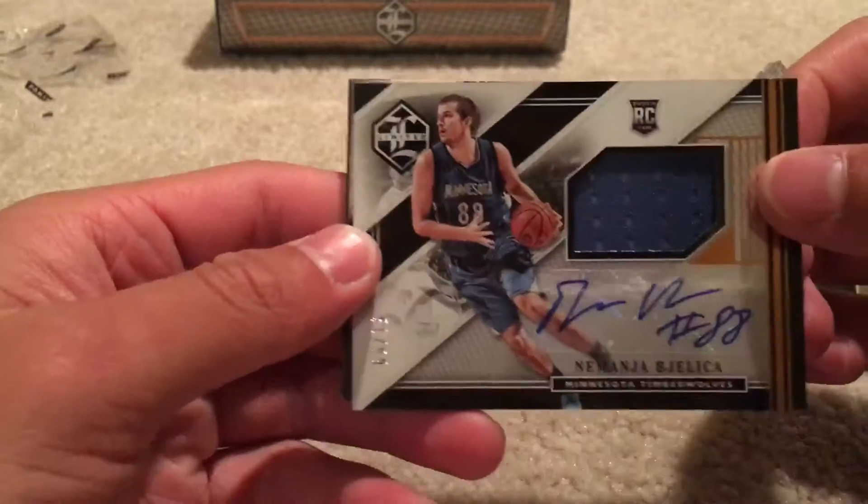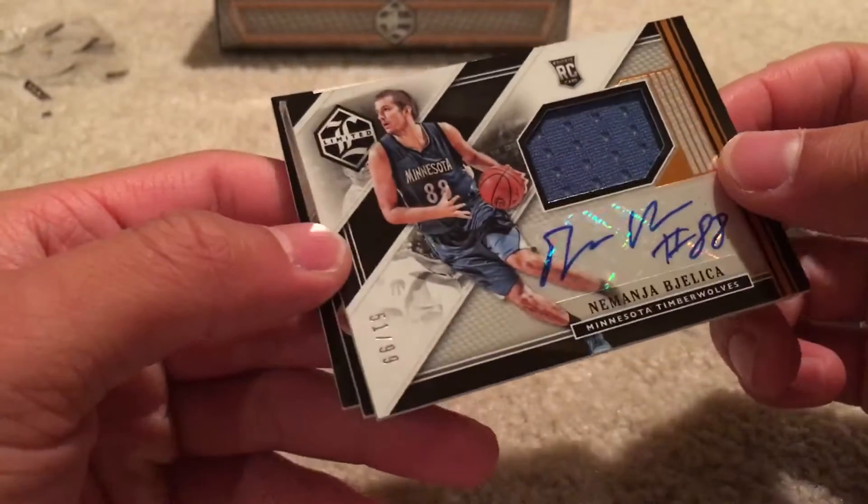Nemanja Bjelica with a piece of jersey and his autograph, numbered 51 of 99.